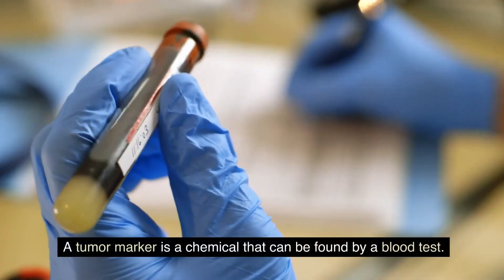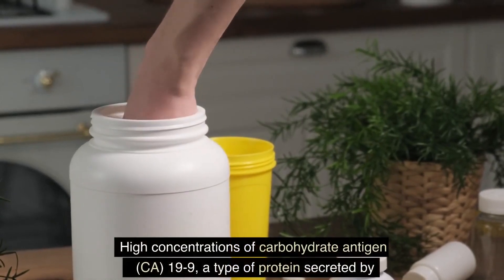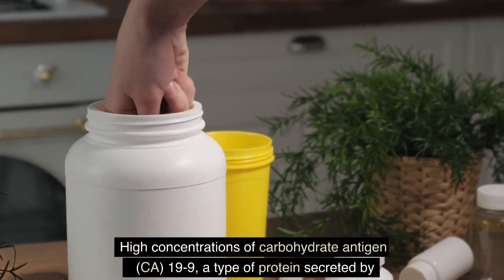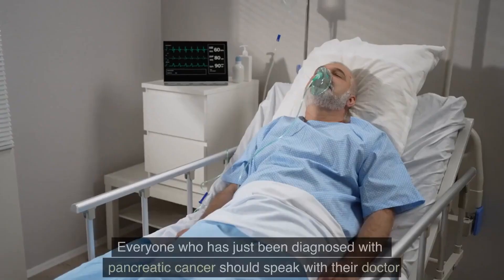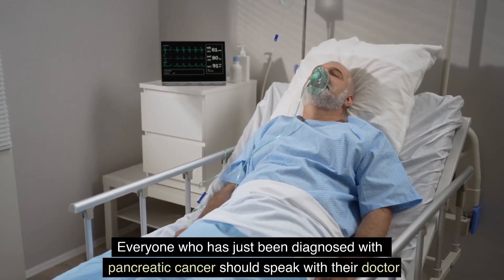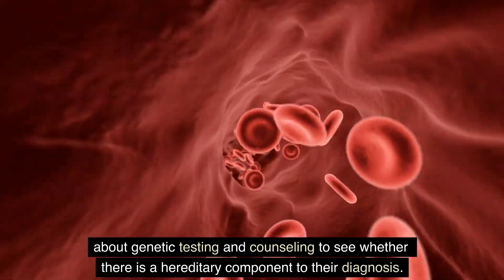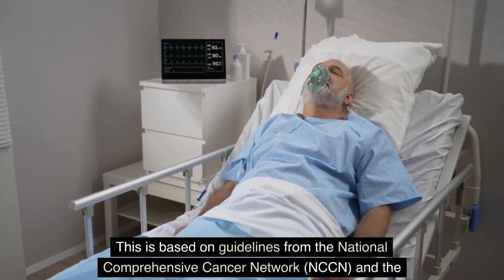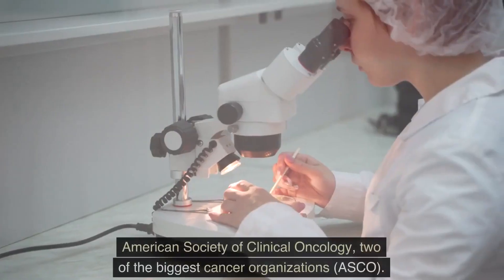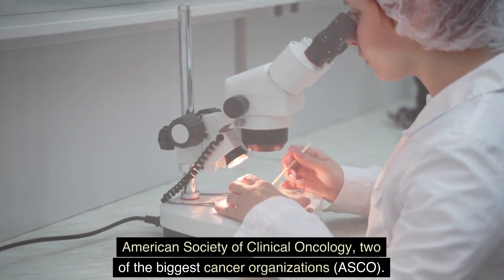A tumor marker is a chemical that can be found by a blood test. High concentrations of carbohydrate antigen 19-9, a type of protein secreted by pancreatic cancer cells, may signify a tumor in cases of pancreatic cancer. Everyone recently diagnosed with pancreatic cancer should speak with their doctor about genetic testing and counseling to see whether there is a hereditary component, based on guidelines from the National Comprehensive Cancer Network (NCCN) and the American Society of Clinical Oncology (ASCO).